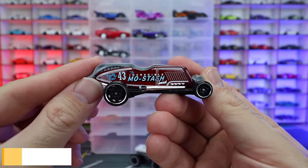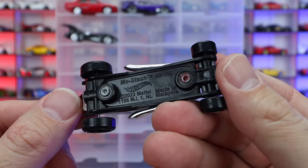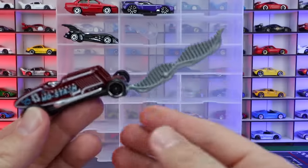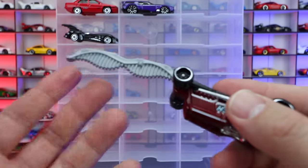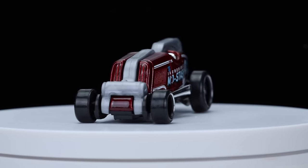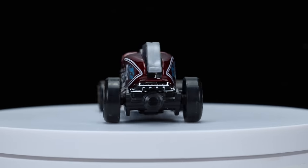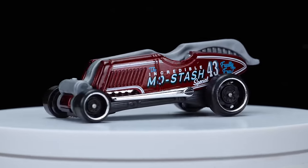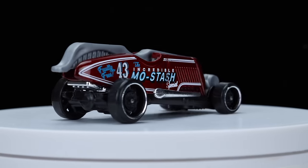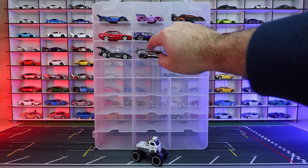Our next one is the Moustache. This is a super interesting casting with one very unique feature — it's got this little piece that folds out, and that is a moustache comb. So if you have a moustache, you can use this as a comb and carry the Hot Wheels car around. It folds up into the car nicely, and it's got blacked out wheels with a chrome lip, and a big exhaust on the side. For a fantasy casting, this has gotta be my favorite one this year so far, just because of the uniqueness of that fold-out piece.